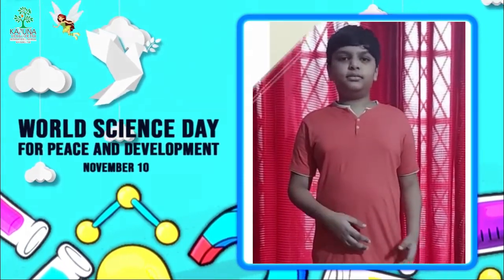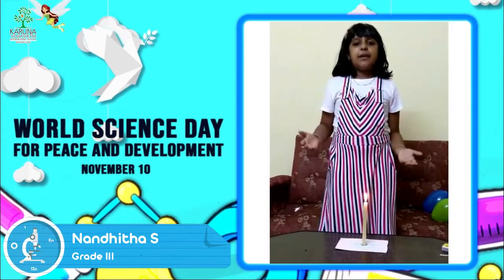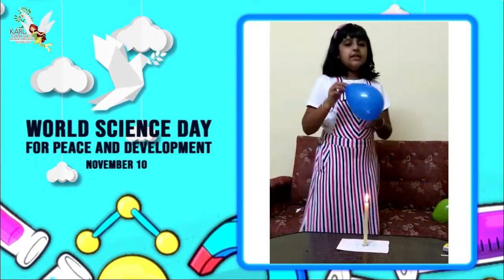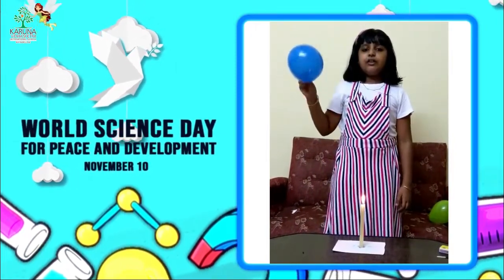Zoom into the scientists. Today we are going to do a new experiment. First, take a balloon inflated only with air. And now show it on top of the flame.